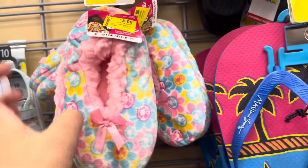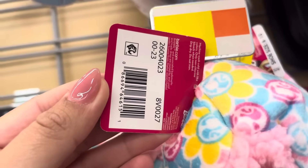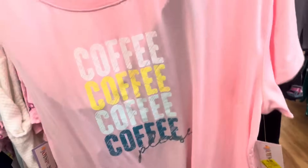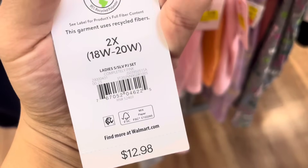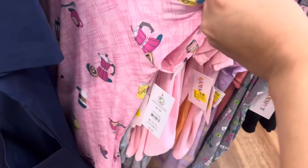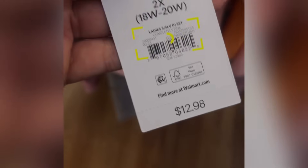These Barbie slippers are on clearance for only $3 — they were $5. They have all of those right there. I was scanning around the women's PJs, and this one right here is scanning to only $3 — it does come with two pieces. Not a bad price. Here's that barcode. These are still scanning to $3 at this location, but I have found these for only $1 elsewhere. So just keep your eyes open on the sleepwear.